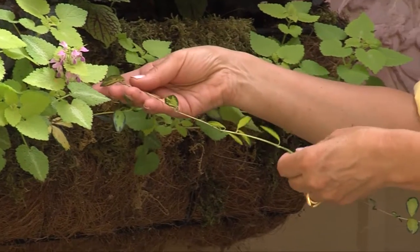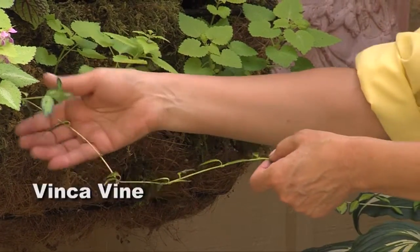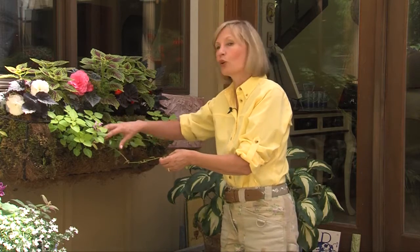And then vinca — this is a wonderful vinca, evergreen vine, like the lamium is. So this is going to look good even in the wintertime. And this vinca is called Illumination. It has lots of gold in the leaves.